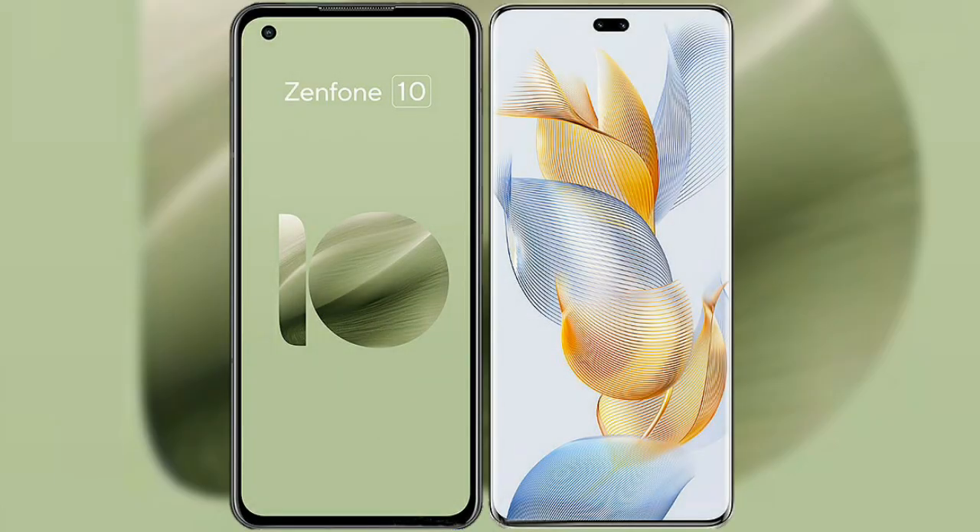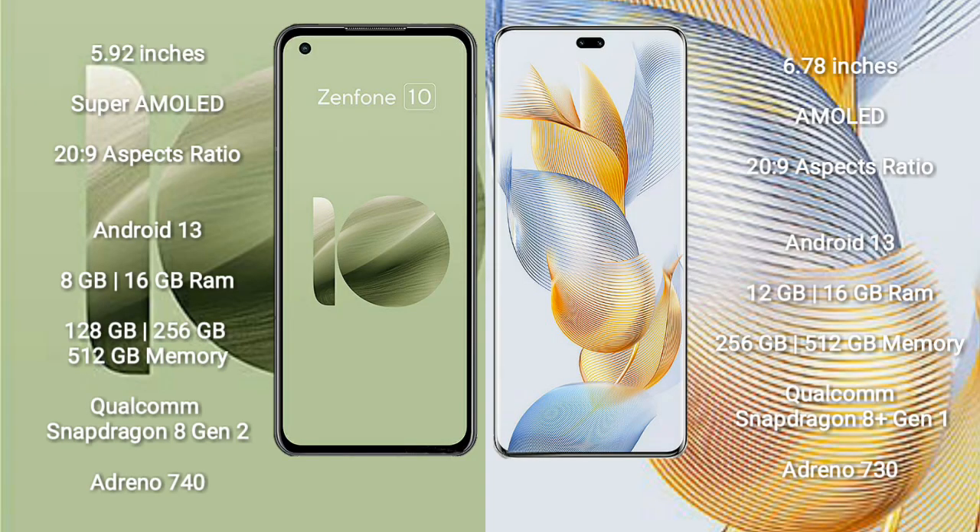I will compare the new Asus Zenfone 10 with Honor 90 Pro. Asus Zenfone 10 comes with a 5.92-inch Super AMOLED display and aspect ratio 20x9. Honor 90 Pro comes with a 6.78-inch AMOLED display and aspect ratio 21x9.